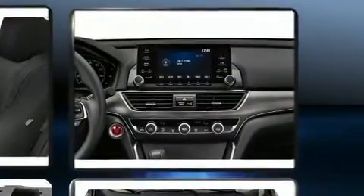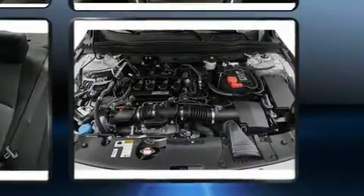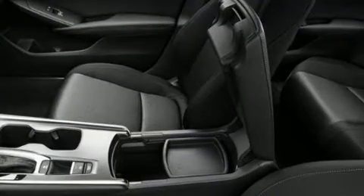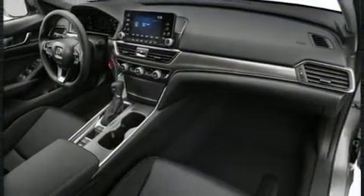Performance and efficiency are both prioritized thanks to the efficient four-cylinder engine. Well-tuned suspension and stability control deliver a spirited yet composed ride and drive. The engine breathes better thanks to a turbocharger, improving both performance and economy.